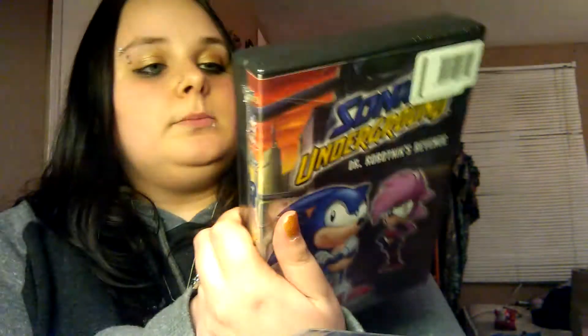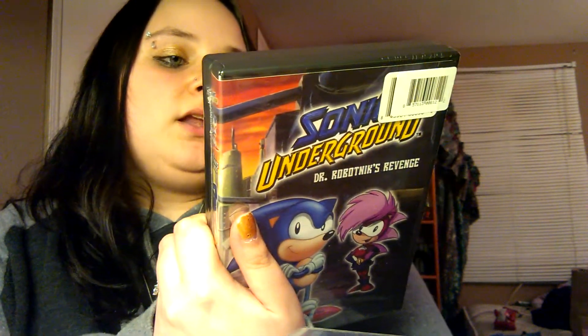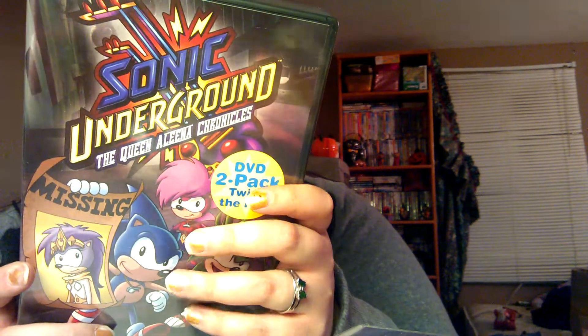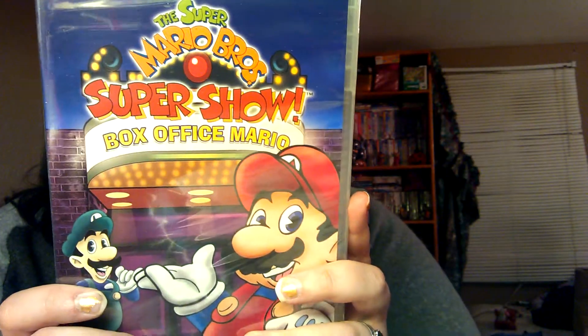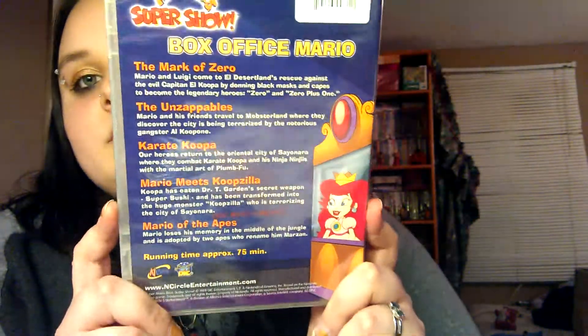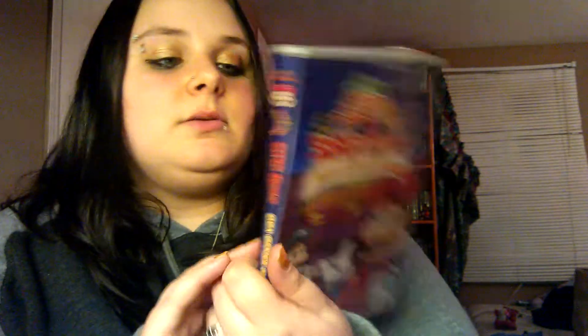I like the Sonic game, so maybe these will be cool to watch. I've never seen them. Then I found the Super Mario Bros. Super Show Box Office Mario 1. My little sister has a Mario game, so I know she'll like watching this one too. I like Mario, so maybe it'll be cool to watch the show. For a dollar, why not?